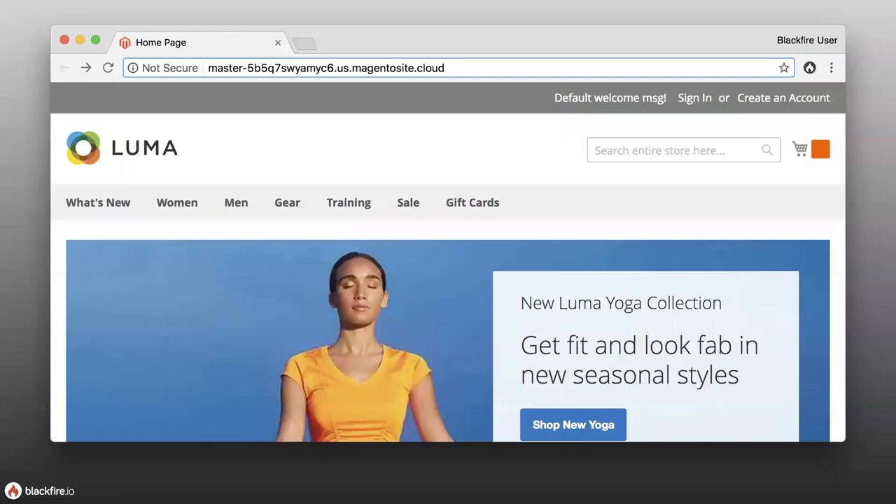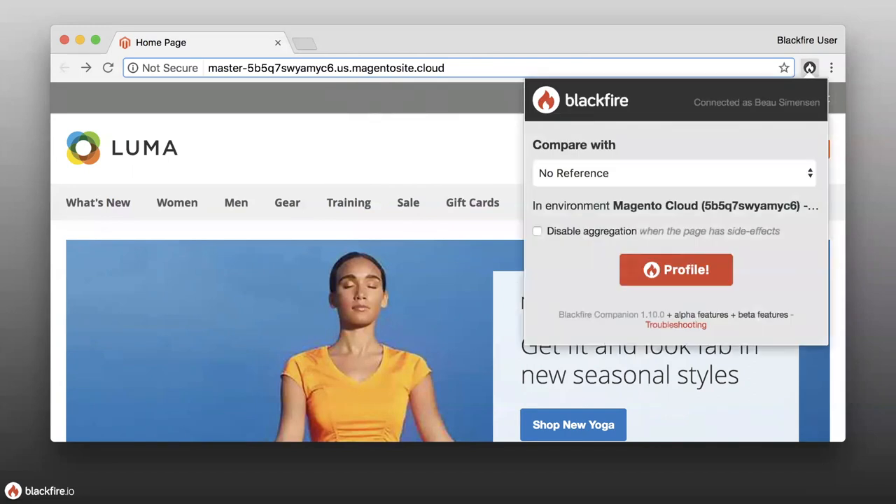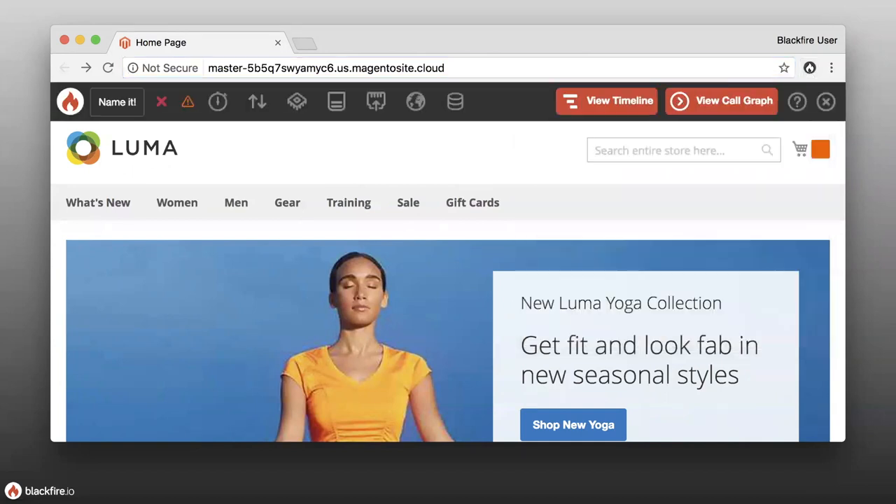To see Blackfire in action, we're going to look at an application that's running — a Magento application. There's a Blackfire icon in the corner, which is our Blackfire Chrome companion, an extension you can install from the Chrome store. We also have a Firefox version. When I click the big red profile button, it's going to profile the URL in the URL bar. We get a little overview of what's happening and then some high-level stats afterwards.